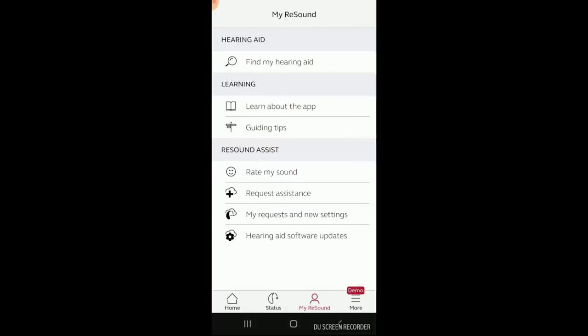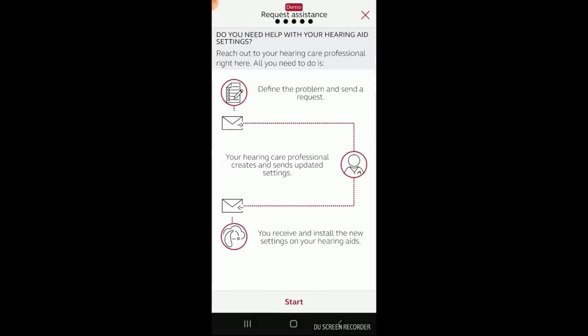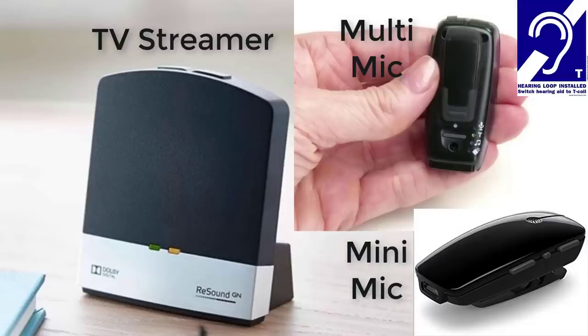You can also receive remote programming adjustments from your hearing care professional to upload into your devices. ReSound also has a few nice accessories to pair with — my favorite being the ReSound MultiMic, which is what gives ReSound Lynx rechargeable users access to a telecoil.